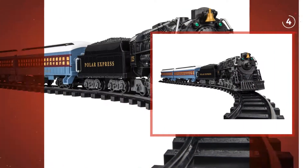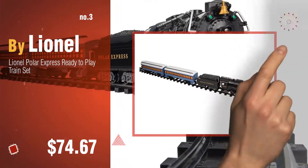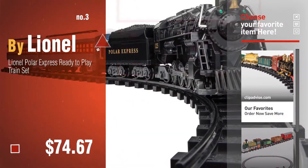Number 3, by Lionel. For more great Christmas trees, gift ideas and deals, click this circle.